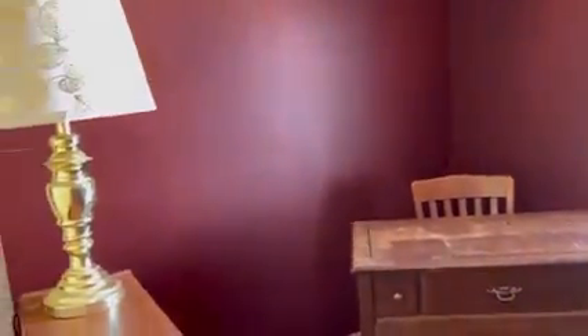Here we have a wonderful work-from-home area where you can work from home or make it a study, a sewing room, whatever you like.